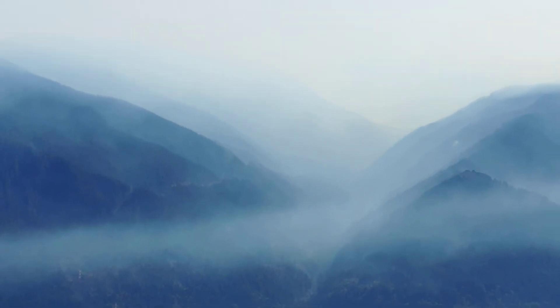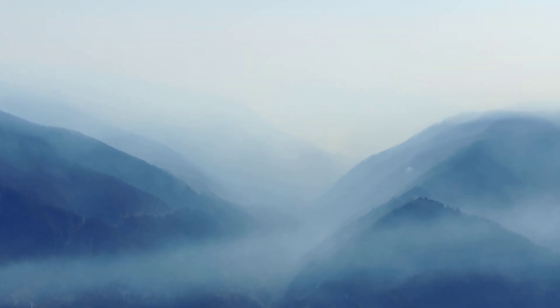Tanner Creek area also not looking great. Tanner Butte.